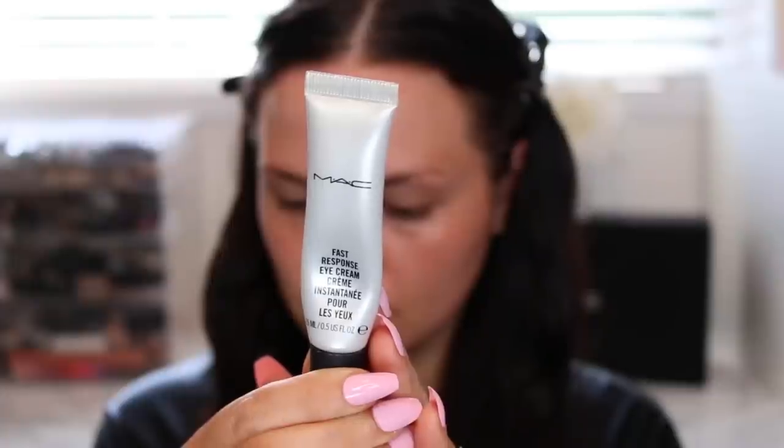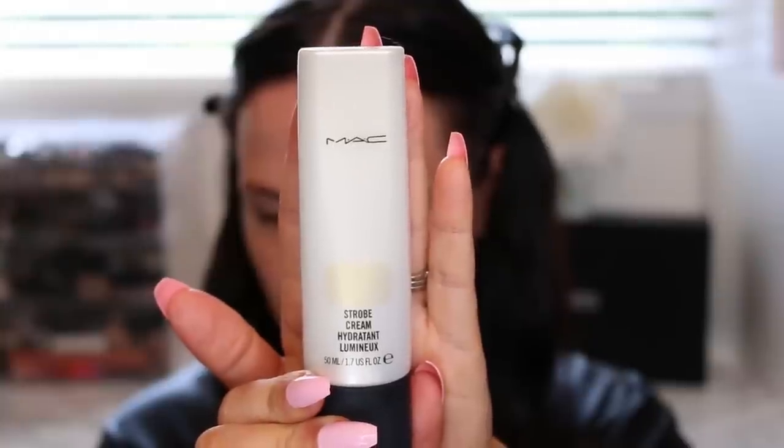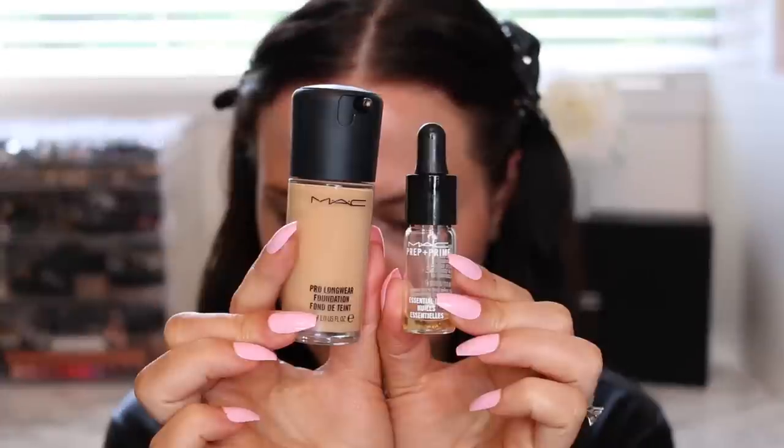Starting off with skin prep, I'm using the Moisture Infusion Serum — I forgot how much I love this stuff. It's great as a primer, really helps your foundation stick to the skin, and obviously hydrates. Next I'm using the Fast Response Eye Cream, which is great at awakening the under-eye area as it has caffeine in it — I would always use this on brides prior to doing their makeup. For moisturizer I'm using Strobe Cream; MAC recently came out with a bunch of different shades and I'm using the gold shade called Gold Light, which is my favorite.